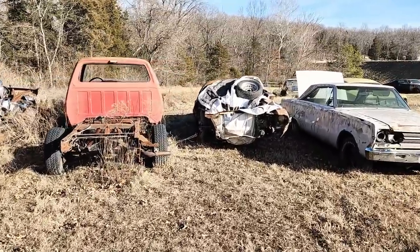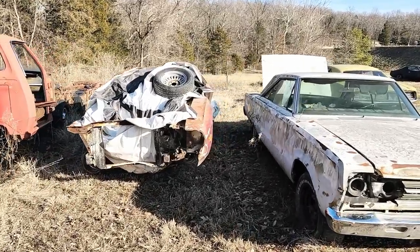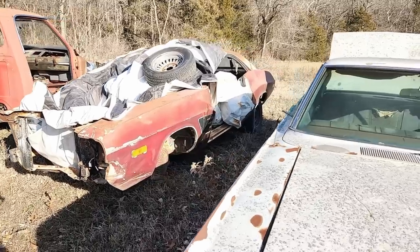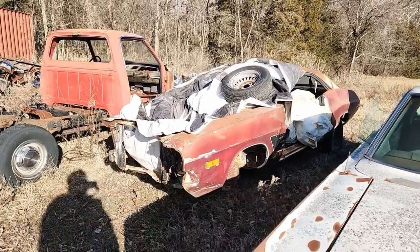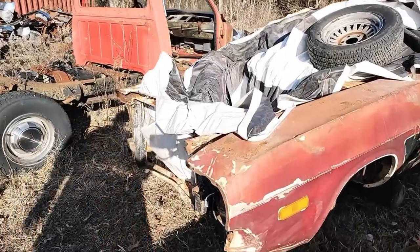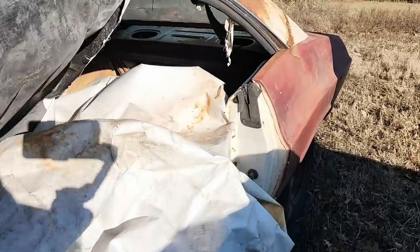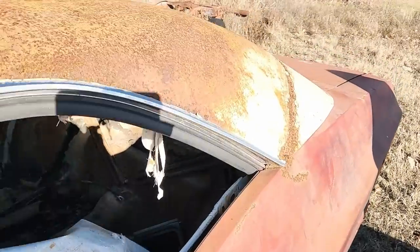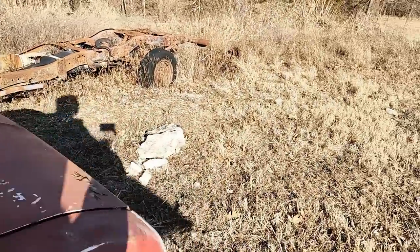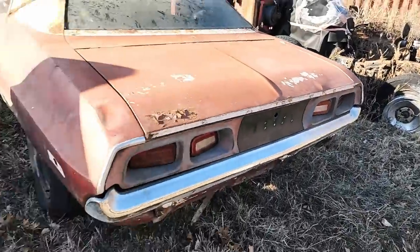My friend just dropped this one — a 1973 Challenger Rally, 3-4 speed car, but it had 12-inch drum brakes on it still. It's rough. Looks like it was a yellow car originally, or white, and still has the tail lights in it.